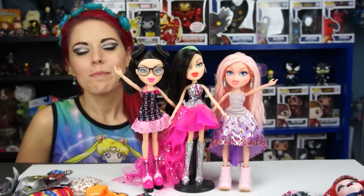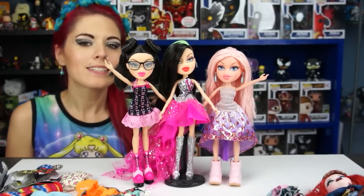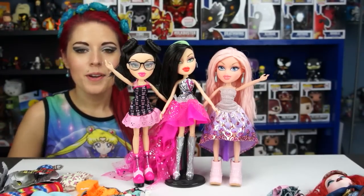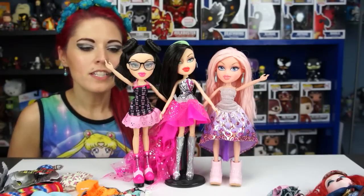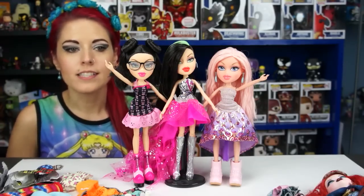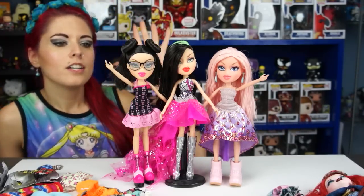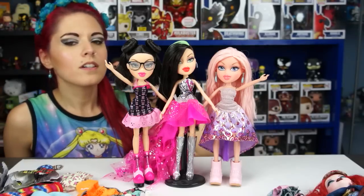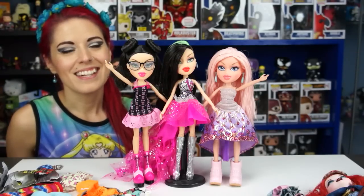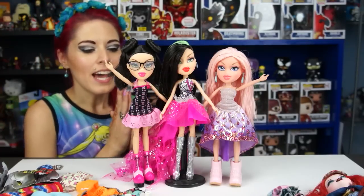Hey everybody, it's the Doll Circle, and today's another episode of 'What to Wear with the Dolls.' Today I'm doing the Bratz dolls because there have been so many new Bratz coming out recently. I've been going Bratz crazy! I wanted to know what other clothes can fit on them, since I've never owned Bratz before besides these new doll lines. I did own some of the Bratzilla dolls and I have those out here today to compare.